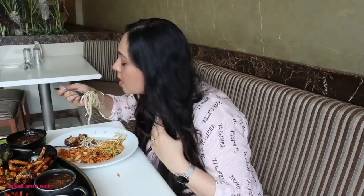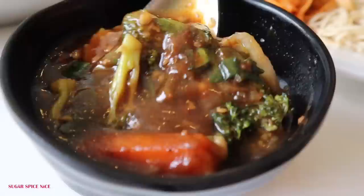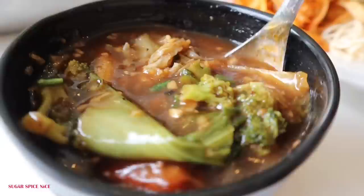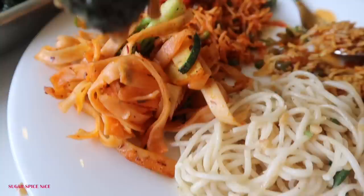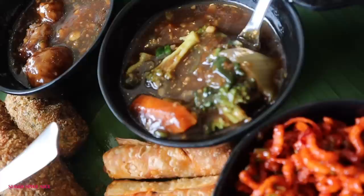Now I'm going to be trying their gravies. The first one is obviously Manchurian — Manchurian and haka noodles is such a classic and amazing combination. Now I'm trying the exotic veggies in black pepper sauce. This has cabbage, broccoli, carrots, zucchini, and a lot of different veggies. I'm going to try this with the Malaysian noodles — the veggies feel really really good with the noodles. The gravy does have a slightly hot aftertaste.